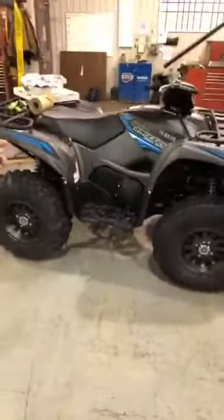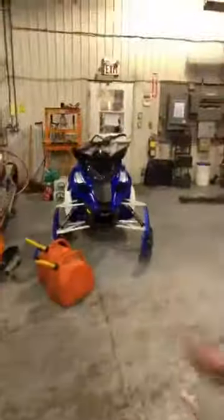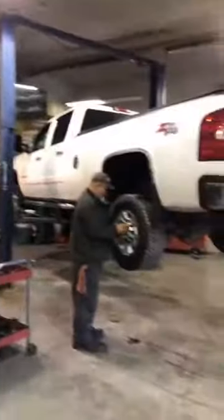Brand new 2018 Grizzly 700 SE that we just sold. Again, our back shop — as you can see, we have a hoist here. We can do repairs on auto, RV, and power sports. So bring your units in here. If you guys need service, get the phones ringing at 1-800-387-3280 or www.tilburyautosales.com.